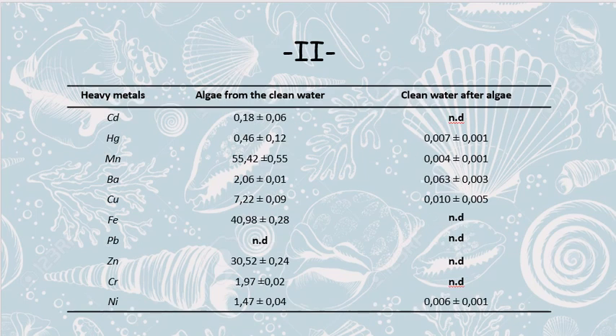This is a table of metal concentrations in a sample from clean and filtered water. Cadmium, iron, lead, zinc, and chromium were not detected in clean water after the use of algae. Reduced concentrations were in mercury, magnesium, and nickel. But again, the highest concentrations in the algae themselves were magnesium at 55.42 ppm and iron at 40.98 ppm.